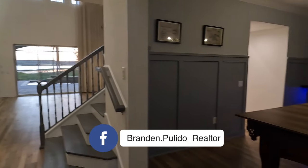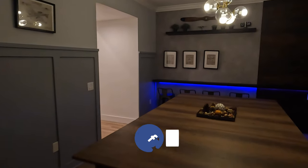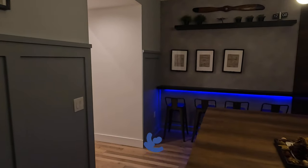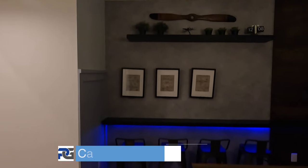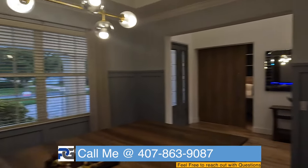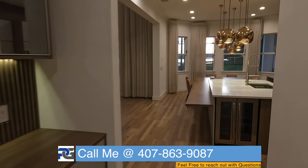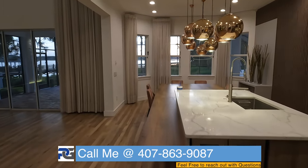To the right is where a formal dining area will be. You can see they have a bar setup on the side with lighting underneath. I'm so excited — this home is over 5,000 square feet, and I'm going to give you guys a full tour.